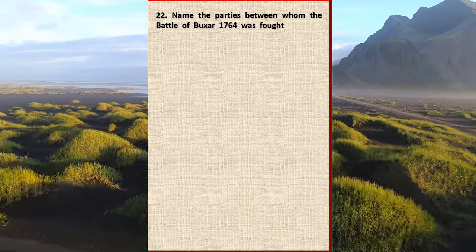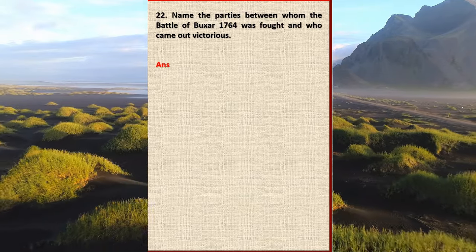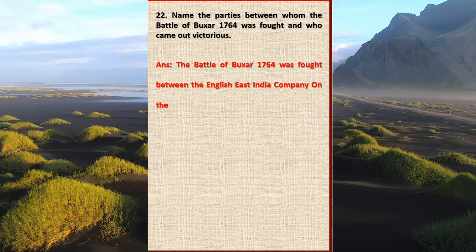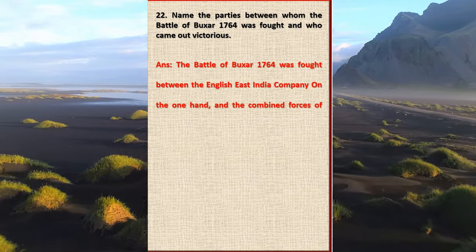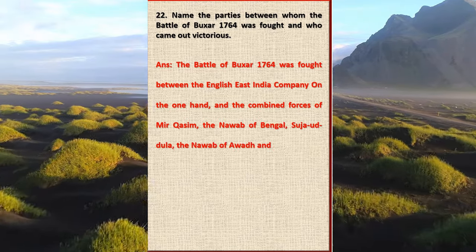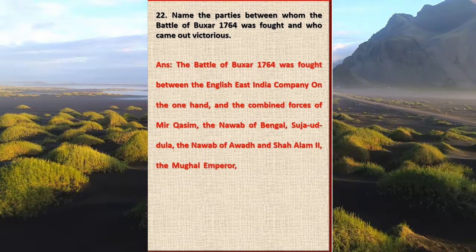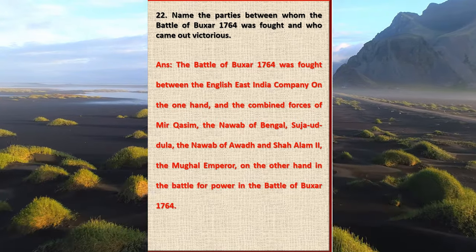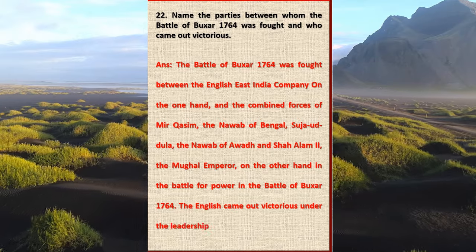Question 22: Name the parties between whom the Battle of Buxar 1764 was fought and who came out victorious. Answer: The Battle of Buxar 1764 was fought between the English East India Company on the one hand, and the combined forces of Mir Qasim the Nawab of Bengal, Shuja-ud-Daulah the Nawab of Awadh, and Shah Alam II the Mughal Emperor, on the other hand. The English came out victorious under the leadership of Major Hector Munro.